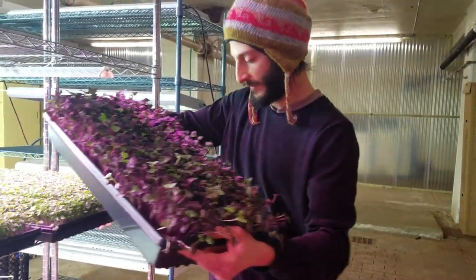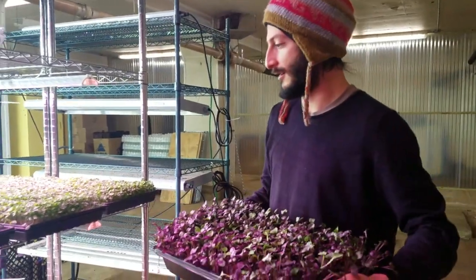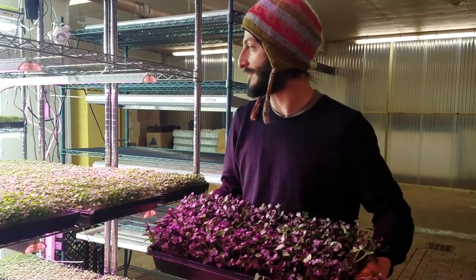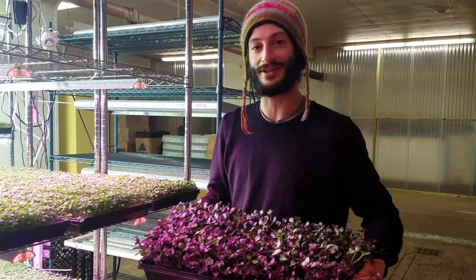They're beautiful. We're trialing out different spaces between the lights, figuring out which varieties want more light and which want less. But we've been saving a lot on electricity with these super energy efficient lights.